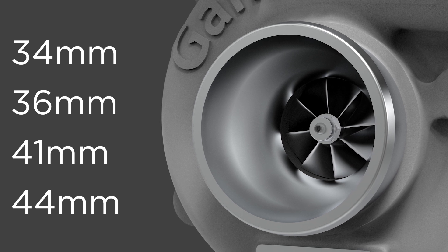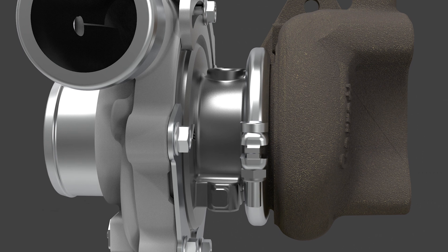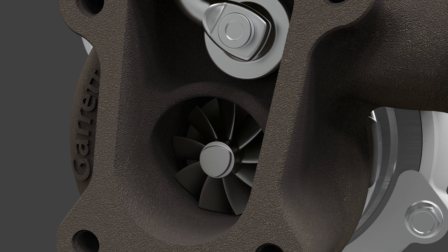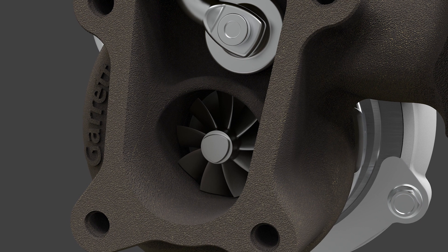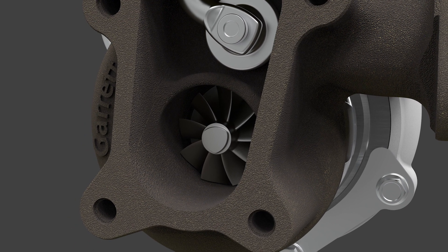They can support from 200 up to 350 horsepower. The oil-cooled center housing features the latest generation of journal bearing rotor group. GBC turbochargers are fully assembled with an internally wastegated turbine housing, and Garrett technicians calibrate the actuator for optimum performance, eliminating any need for adjustment.